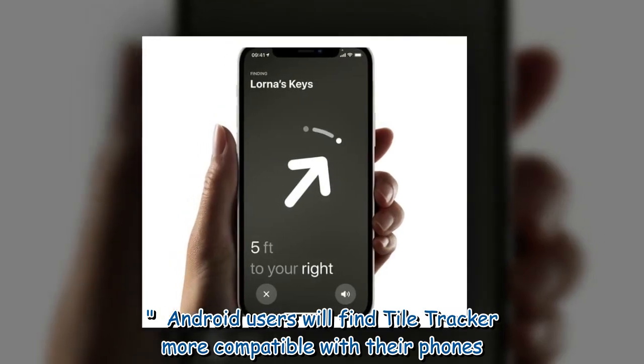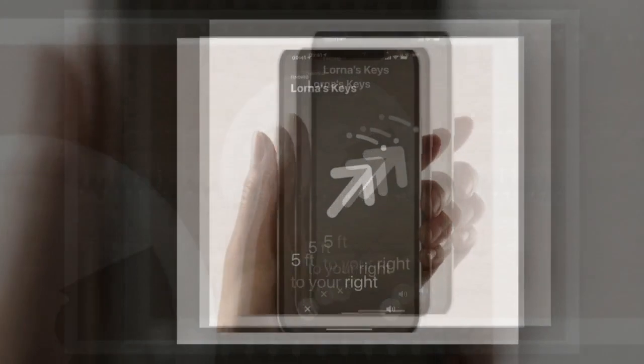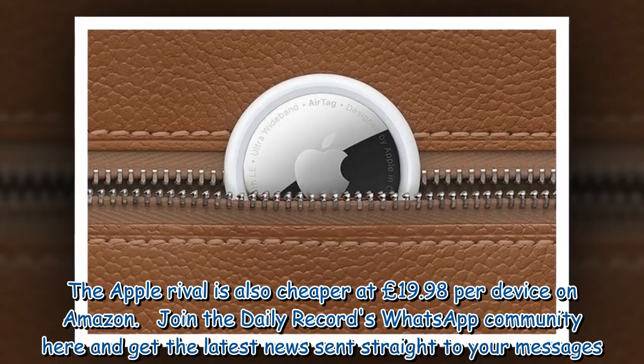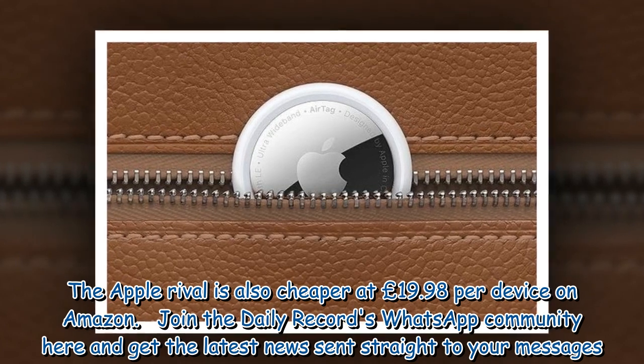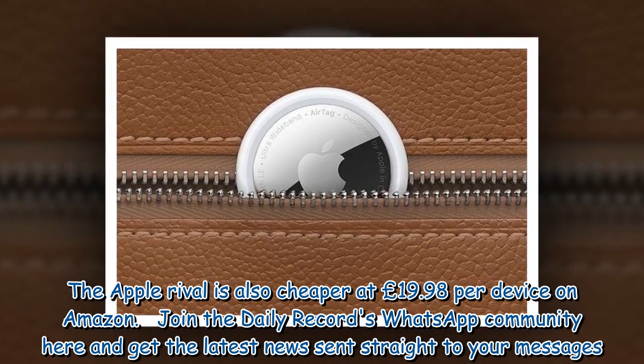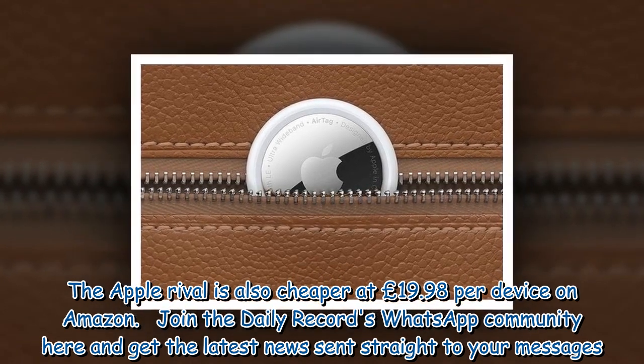Android users will find Tile Tracker more compatible with their phones. The Apple rival is also cheaper at £19.98 per device on Amazon. Join the Daily Record's WhatsApp community to get the latest news sent straight to your messages.